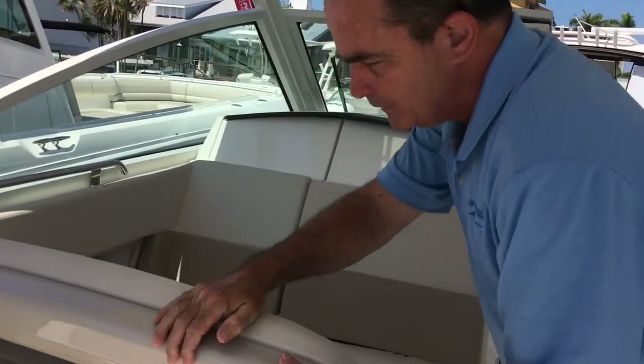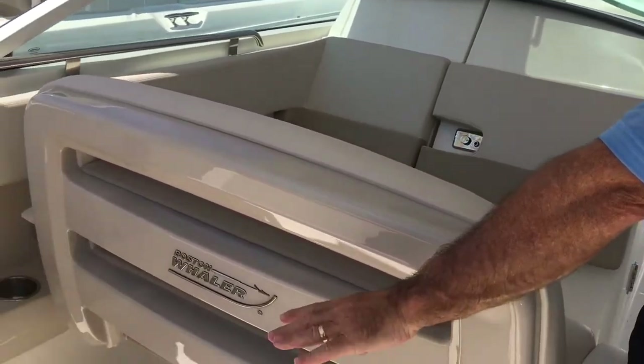I'll just spin it back around. There's another spot for a table here as well, so you've got that option too.